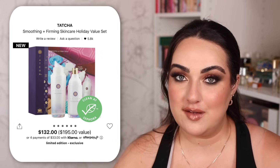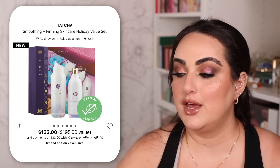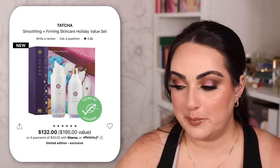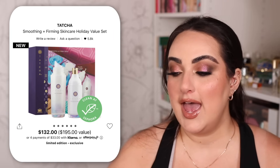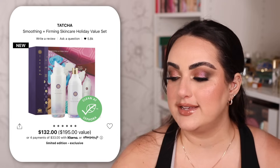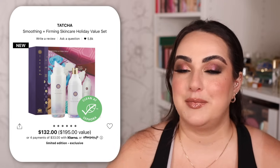The last Tatcha set I liked is the Smoothing and Firming Skincare Holiday Value Set — a $195 value for $132. In this one you get a full-size essence, full-size silk serum, and a mini silk cream. I'm a big fan of Tatcha skincare and their bundles are a much better value than buying the products individually.